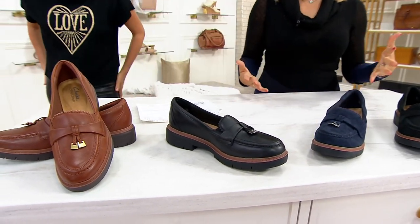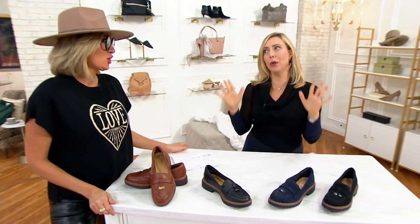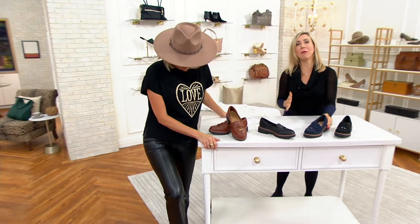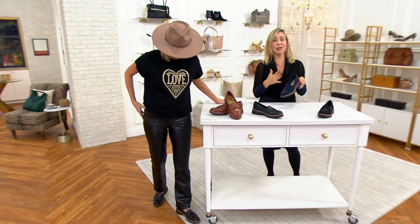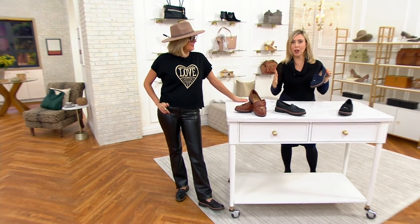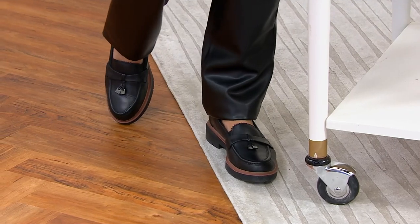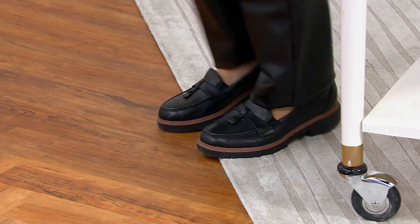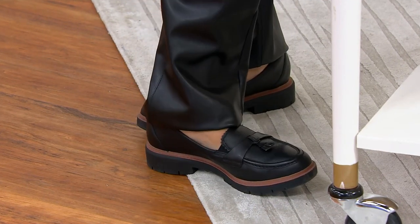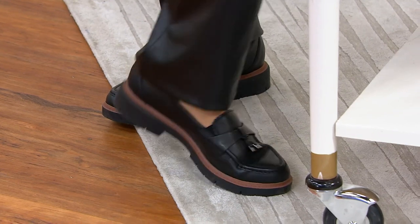Welcome to the Westland outsole. Loafers are having a huge moment fall 2023. Our designers travel all over the world and get inspired. But when they see a look, we infuse it with comfort. So not only are you getting a must-have loafer that is so stylish and so premium — look at the black with that tan rand. That's the part that connects the upper to the outsole. It is a showstopper.